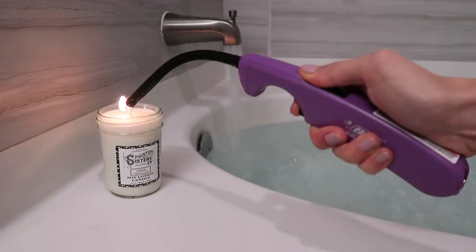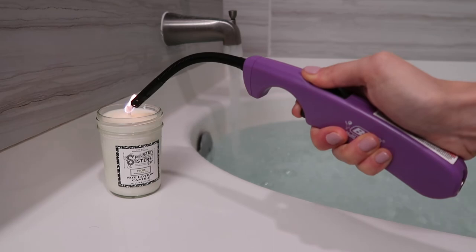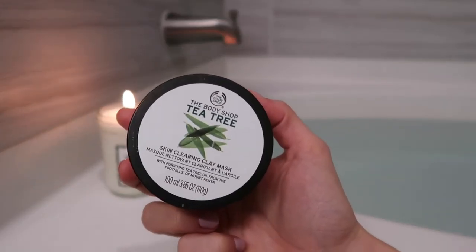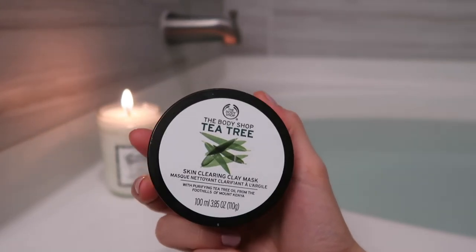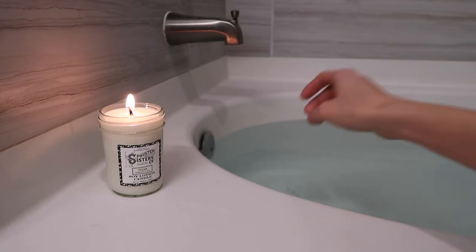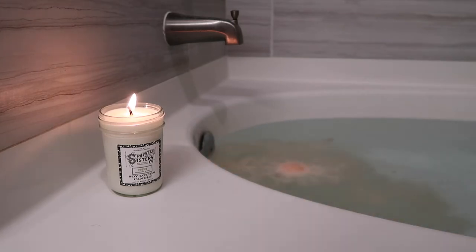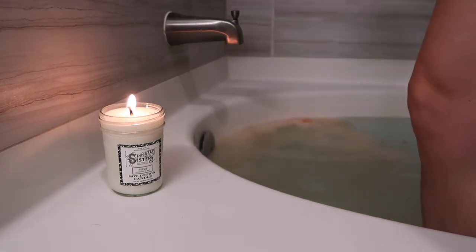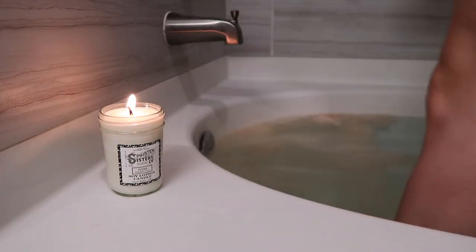Now we're at my ultimate form of self-care: taking a bath. I'm lighting a candle to make it extra special, I've pulled out a face mask that I'm going to put on, and I'm dropping in a bath bomb — pulling out all the stops for relaxation. I take baths pretty often, but it's not every day that I pop on a face mask, throw in a bath bomb, and light a candle.